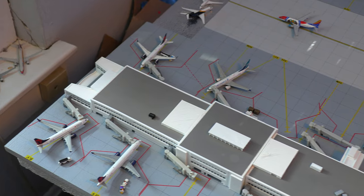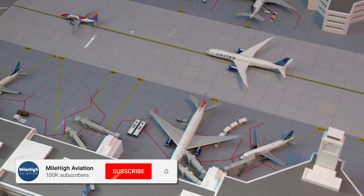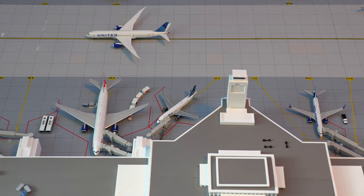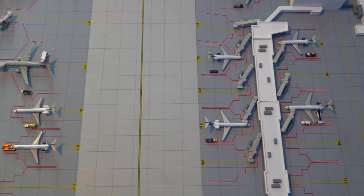That does conclude today's airport update of Denver International Airport. I hope you guys did enjoy. If you enjoyed the airport update, I ask that you consider subscribing to the YouTube channel, as it does help support me, and you can see my future plans to make this airport even bigger than it already is. So thank you guys for watching, and I hope to see you in the next video. Goodbye.